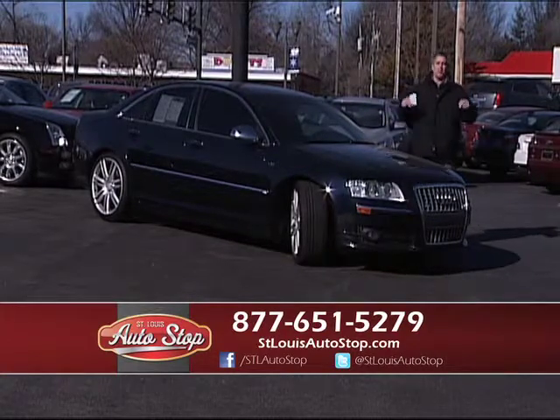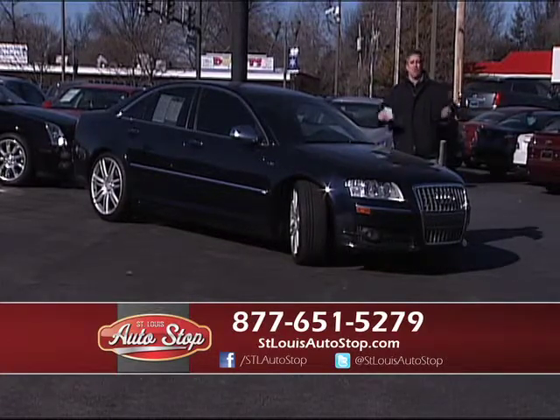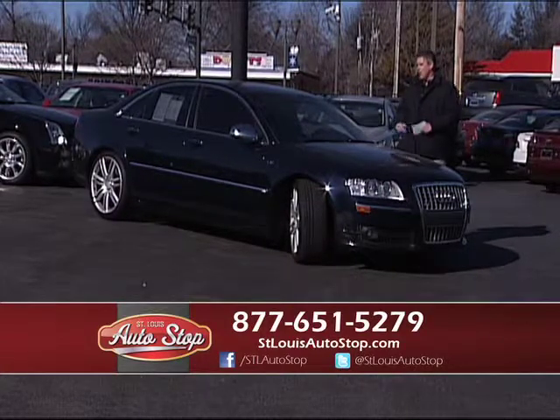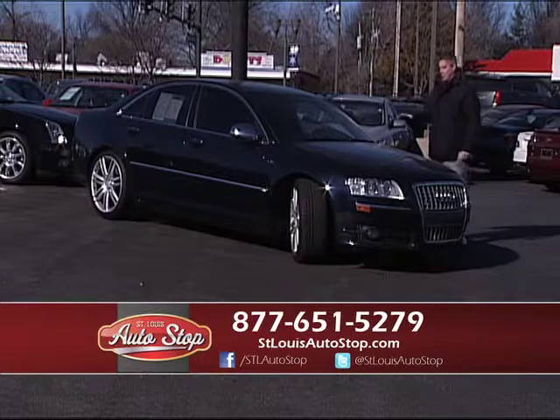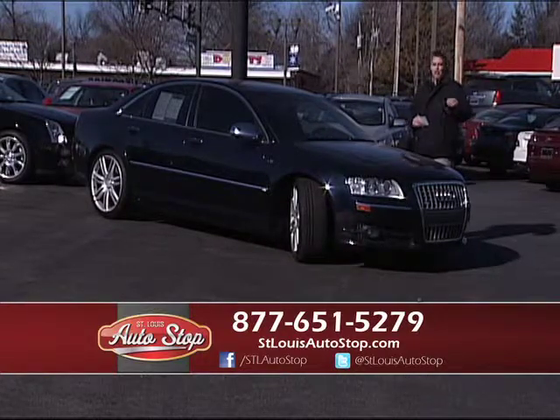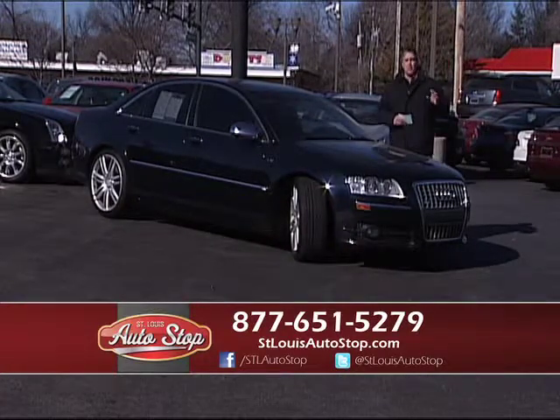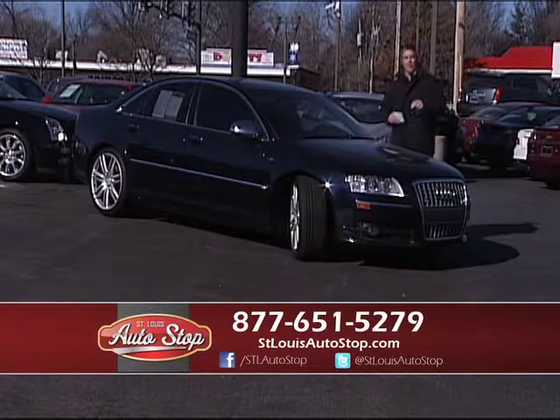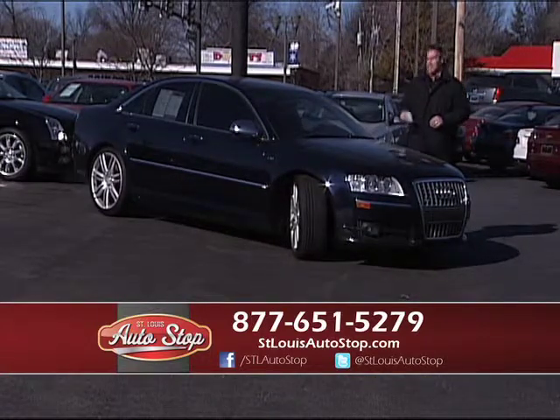This is tax season — bring your tax money in, and you can leave with a car the same day. We have tax preparers on site this year at St. Louis Auto Stop. Auto Stop is getting known for its reputation around St. Louis, keeping a lot of luxury cars. We have Audis, BMWs, Porsche, Infinitis — cars that fit everyone's needs, from $4,000 to 2013s in stock.